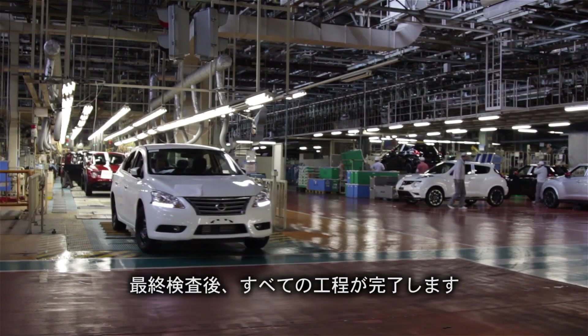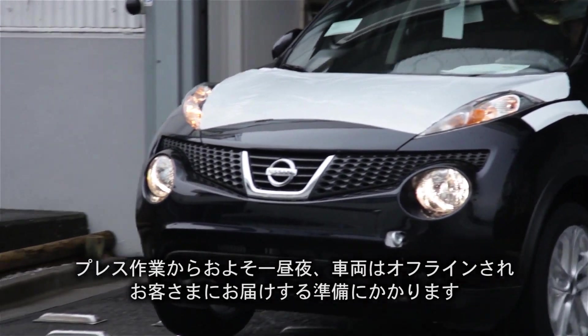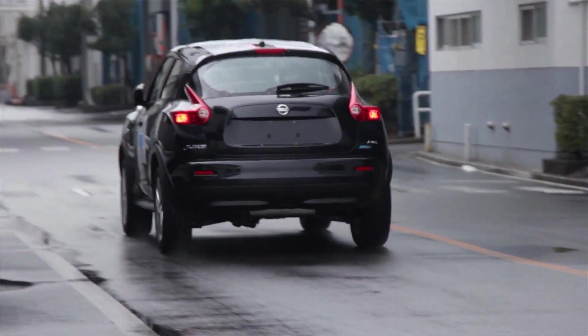After the final tests, the process is complete. Eight hours from stamp to finish, the cars roll off the line and are ready for the road.